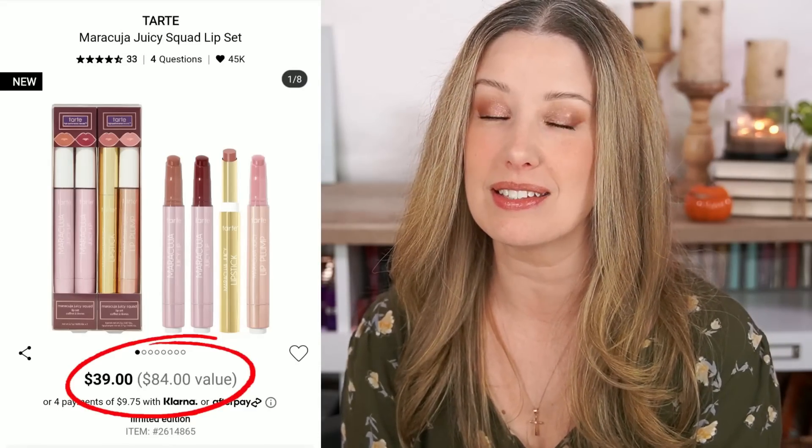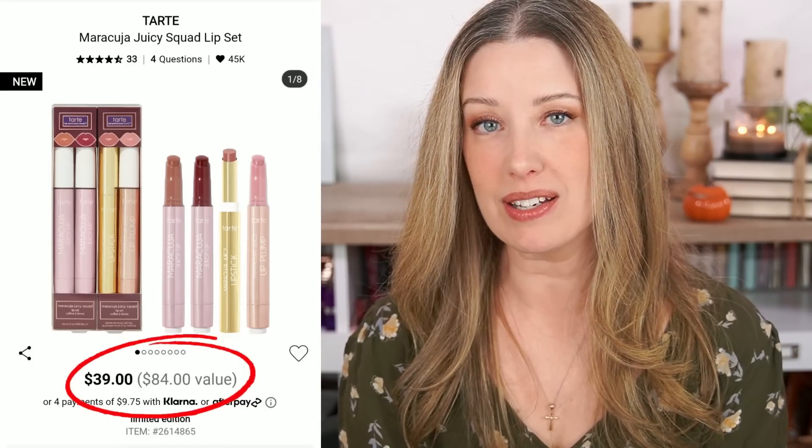Next I wanted to check out another one from Tarte — the Maracuja Juicy Squad Lip Set. It's $39 and they're saying it's an $84 value. This one was actually pretty easy because they're all full-size products; each one retails for $21. So I just had to multiply that by four and it does actually work out to $84. This one really is a great deal — you're getting $39 for four lip products, paying for basically a little less than the cost of two. So this one is a good deal.